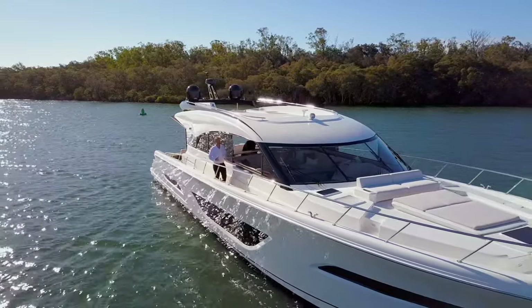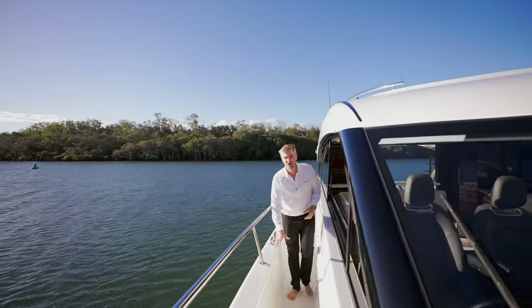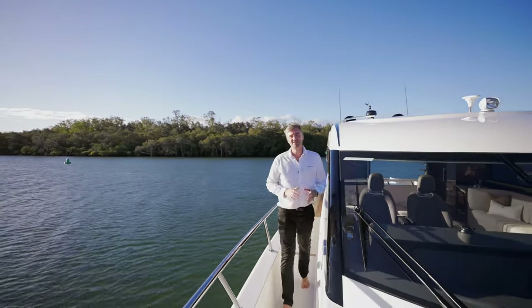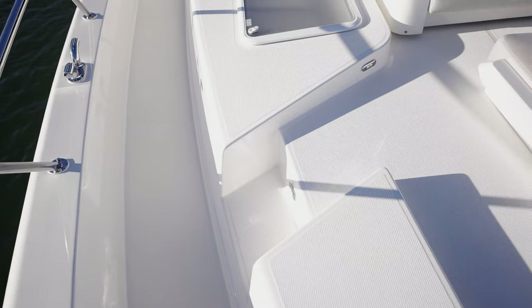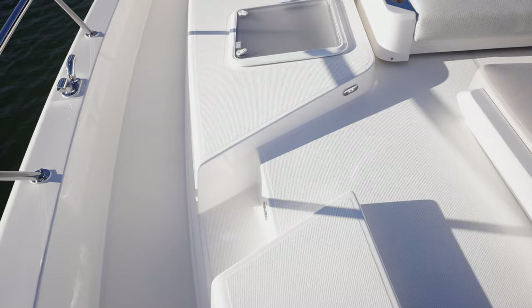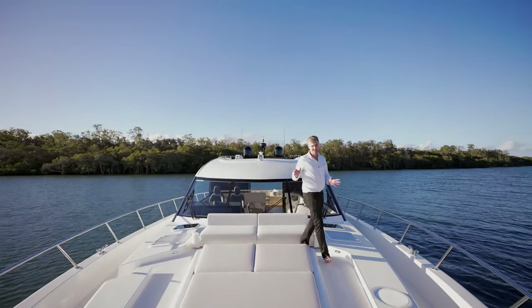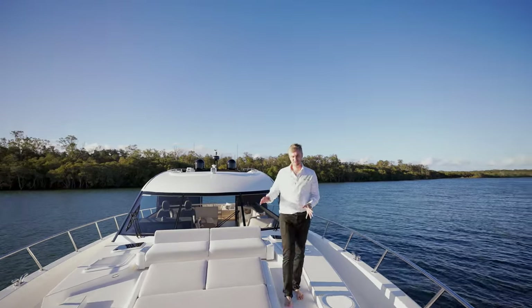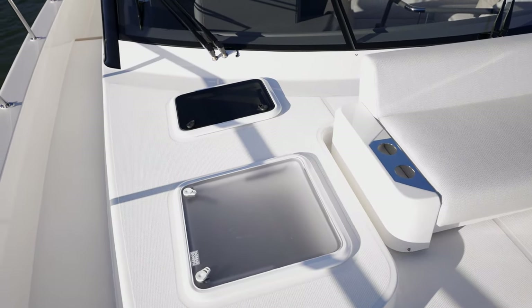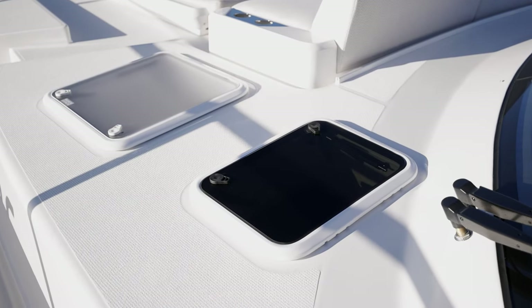Moving from the cockpit deck to the fore deck via Maritimo's signature walkthrough side decks, these high bulwarks provide a great sense of security and comfort to people of any age moving around the boat. For access around the fore deck lounging area we have a cut through on the starboard side, but we can also fully walk around the sunbed with access on both sides. Symmetrically spread around the fore deck area we have five deck hatches, providing both light and ventilation to the cabins below.